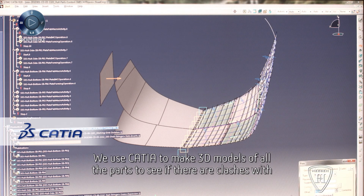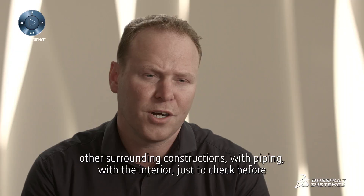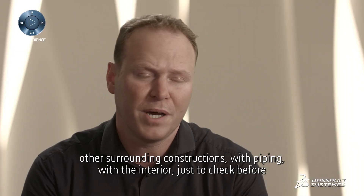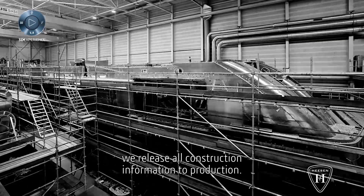We use CATIA to make a 3D model of all parts to see if we have clashes with other surrounding constructions, with piping, with the interior — just to check before we release all construction information to production.